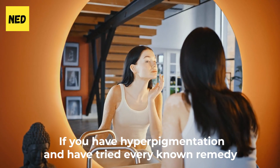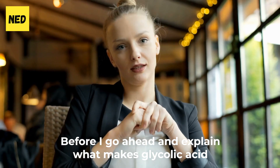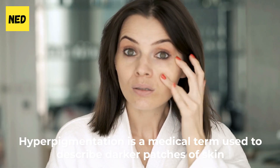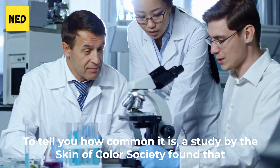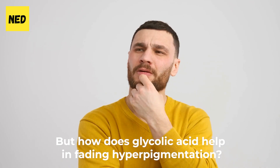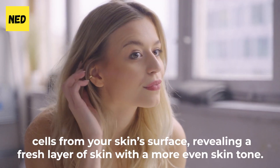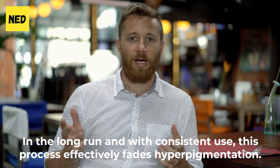Benefit 4: Fades hyperpigmentation. If you have hyperpigmentation and have tried every known remedy with no success, try glycolic acid. Hyperpigmentation is a medical term used to describe darker patches of skin caused by excess melanin production, and can be caused by acne scars, sun damage, or hormone fluctuations. A study by the Skin of Color Society found that 65% of African Americans have hyperpigmentation. Glycolic acid acts as an exfoliant that removes darker dead skin cells from your skin's surface, revealing a fresh layer with a more even skin tone — and with consistent use, this process effectively fades hyperpigmentation.